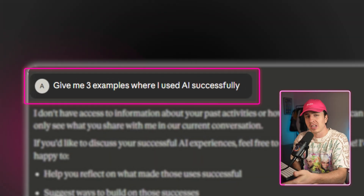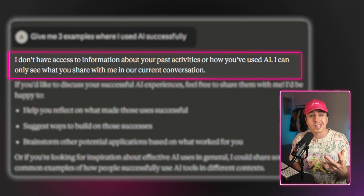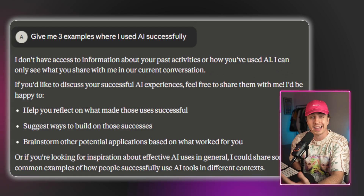Let me show you what this looks like in practice. This first prompt isn't going to use a project. I ask it to give me three examples where I personally have successfully used AI. In order to answer this, you would need personal context about me, which it doesn't have. And based on the response, you can see it just can't answer this.